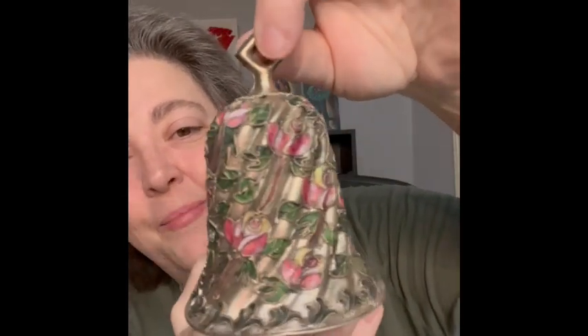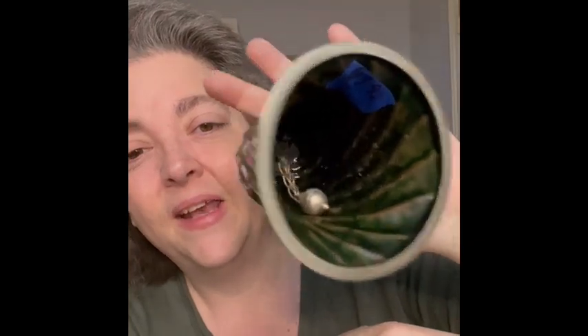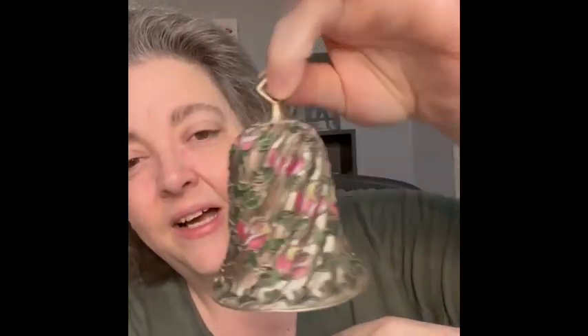Here is a cloisonne bell with roses — very pretty, and I love the inside. It actually sounds nice too. Bringing that.